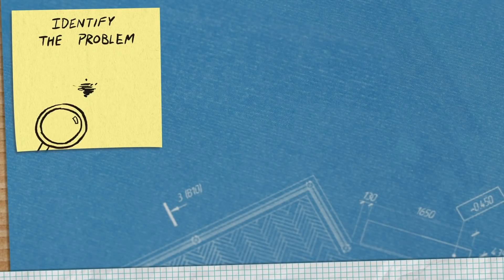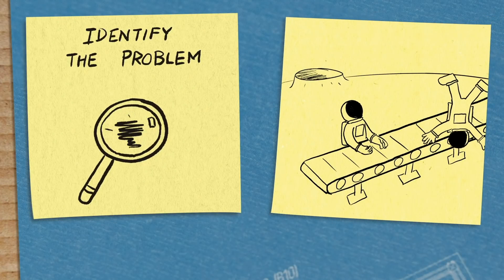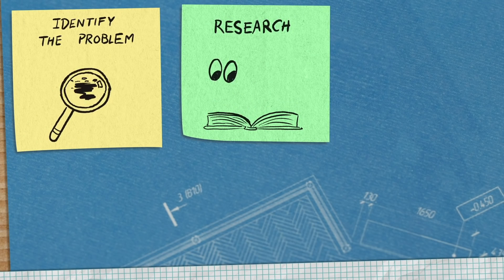The engineering design process is something that Future City students use all the time. Could you go through the steps and explain how it works? You'll see this no matter where you go, especially in engineering. The first thing is identifying what the problem is. So if our problem is we're on the moon and people keep jumping over the assembly line, that's our problem. The next thing you need to do is research. The world is changing all the time — you can't say you're the smartest person on that topic. So you have to research and say, what have people said about this topic before?